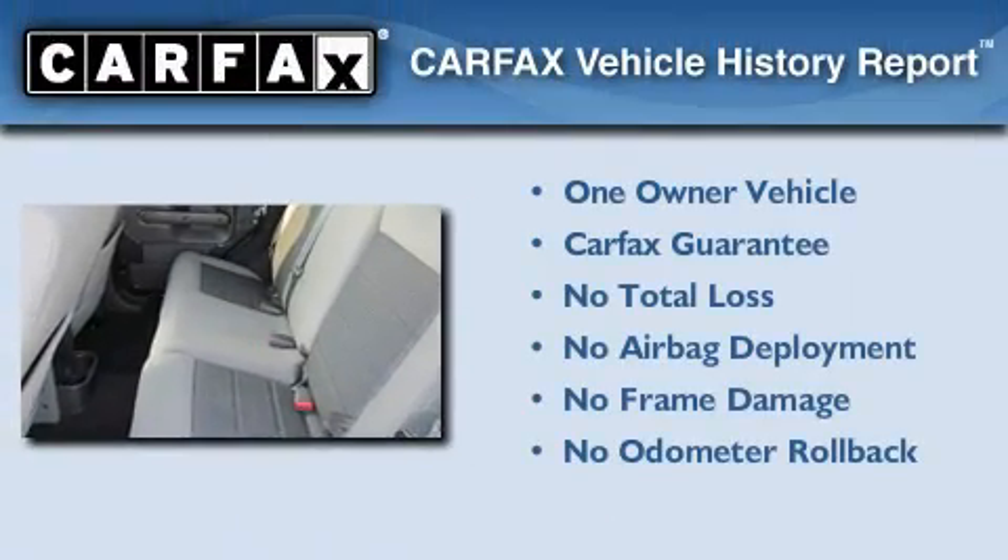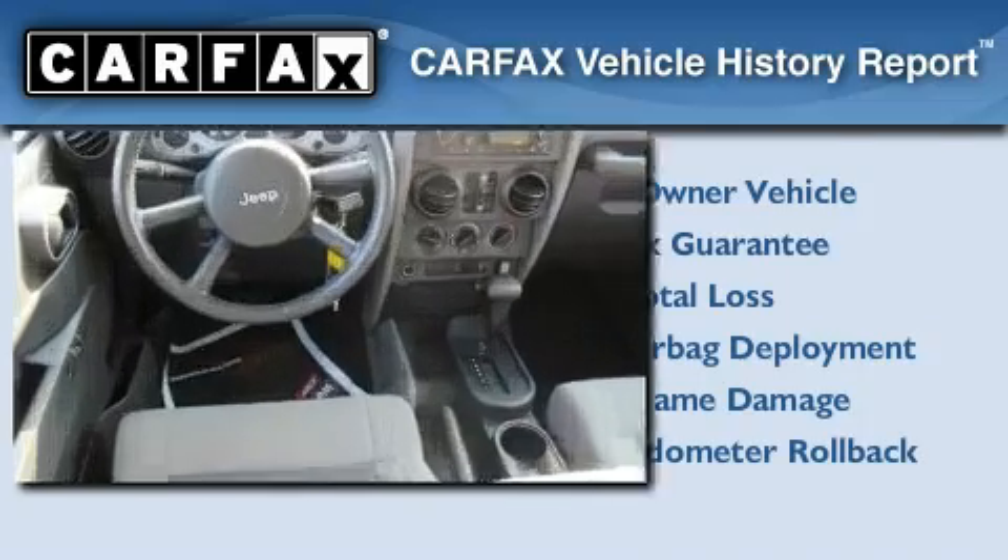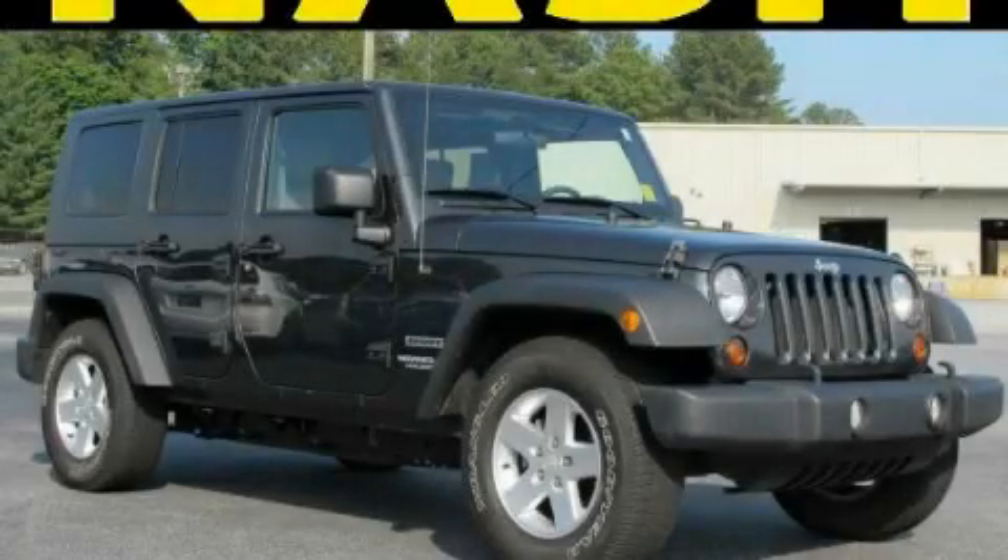This Jeep has had only one owner, and it qualifies for the Carfax buyback guarantee. This vehicle won't last long at this price — call and arrange a test drive now.